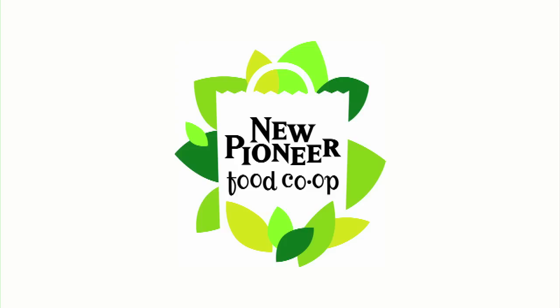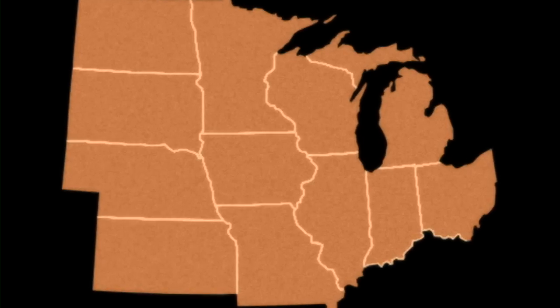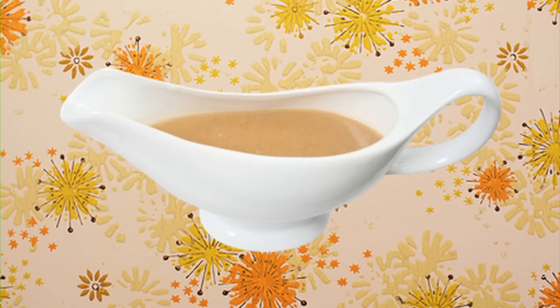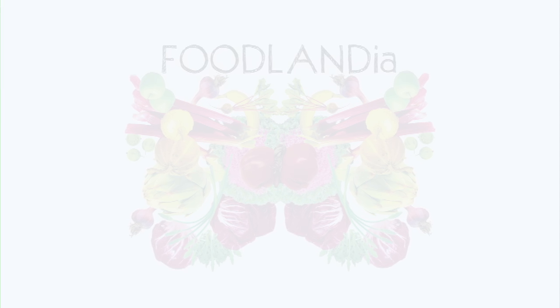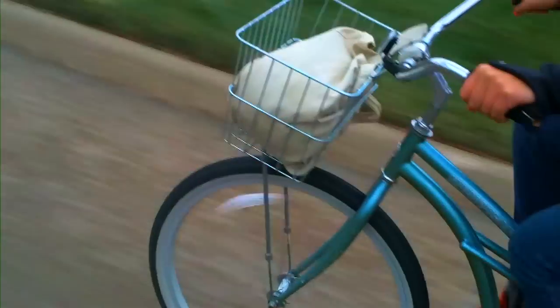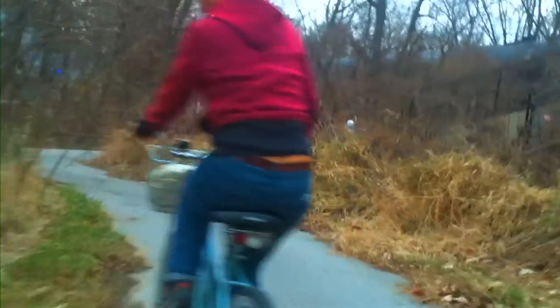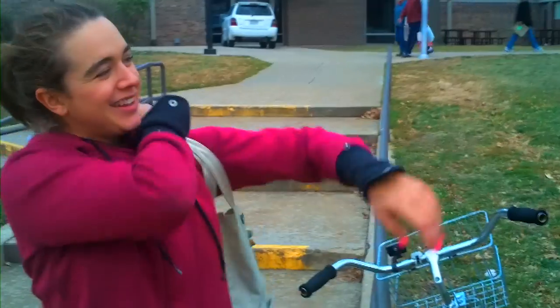Foodlandia is sponsored by New Pioneer Co-op, keeping it real since 1971. On our way to Grant Wood Elementary School Farmer's Market. Just pulling up to Grant Wood Elementary to go to the Farmer's Market and load up on some produce.